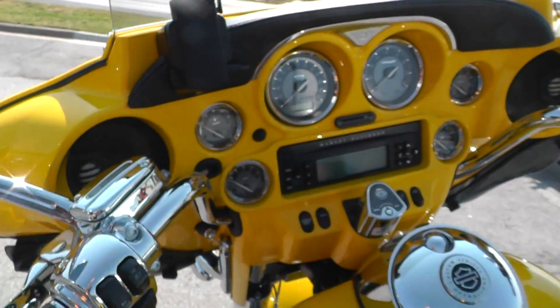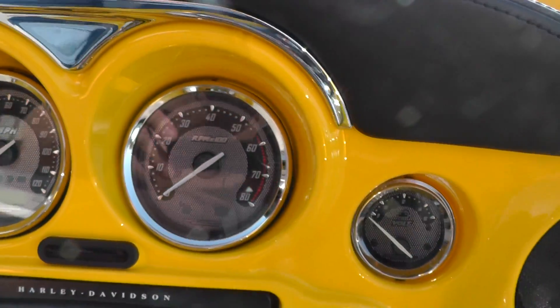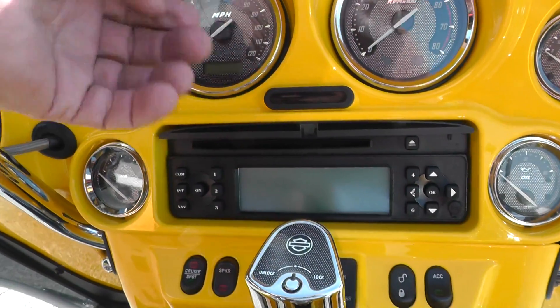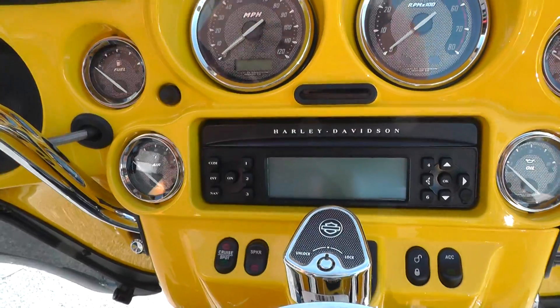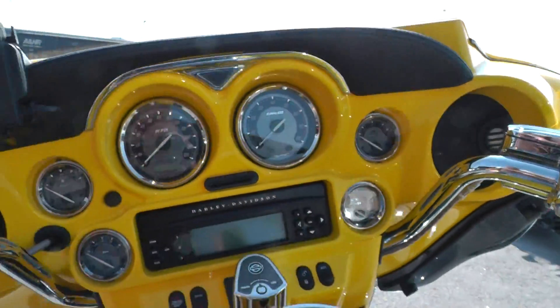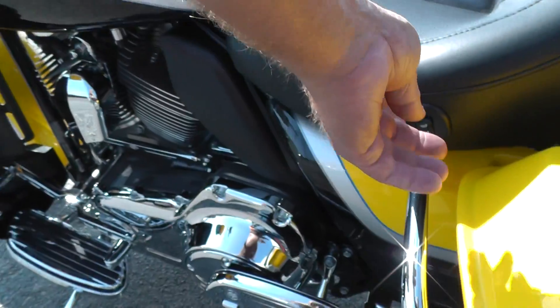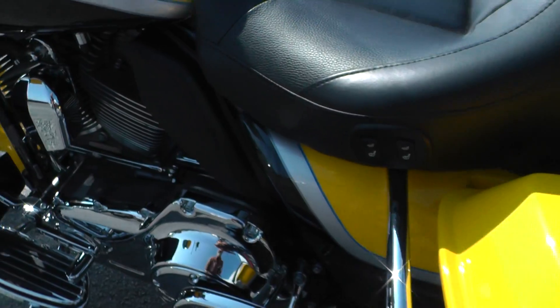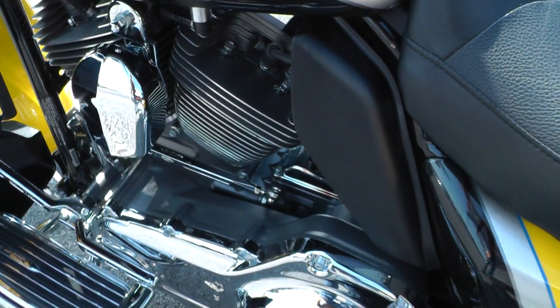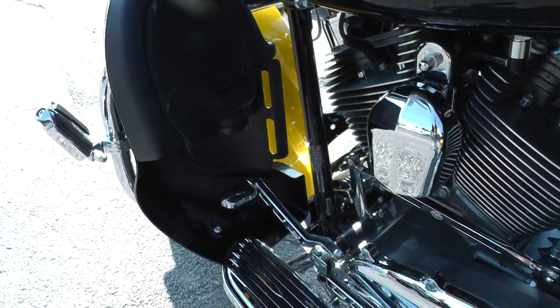It's got the custom gauge faces on it, AM/FM/CD player, electronic cruise control — it's got everything. It's got heated hand grips, heated seat, and a really nice platinum-colored powder-coated motor.